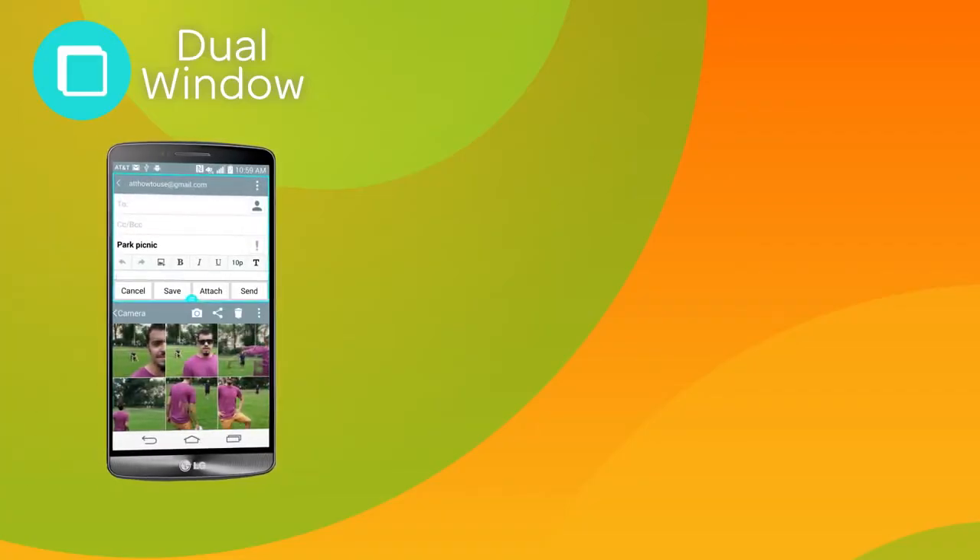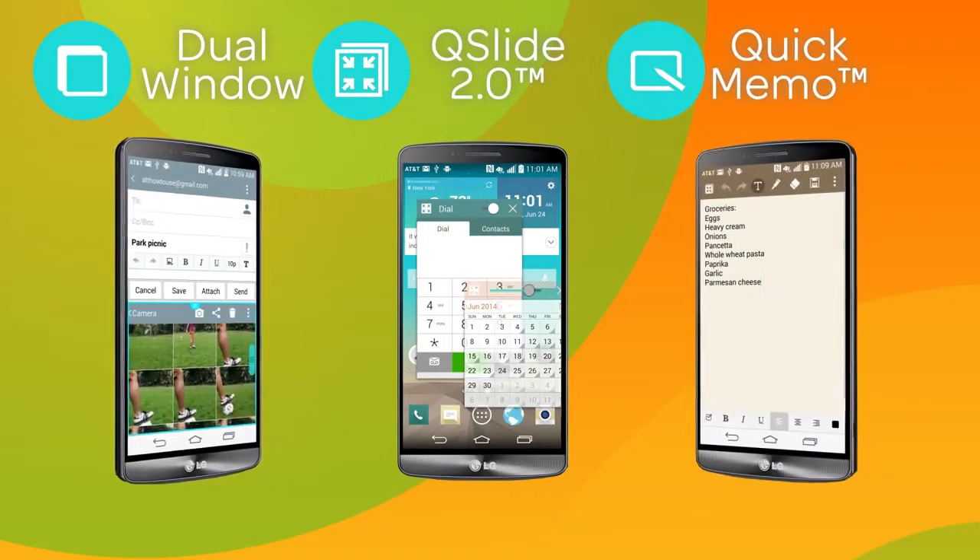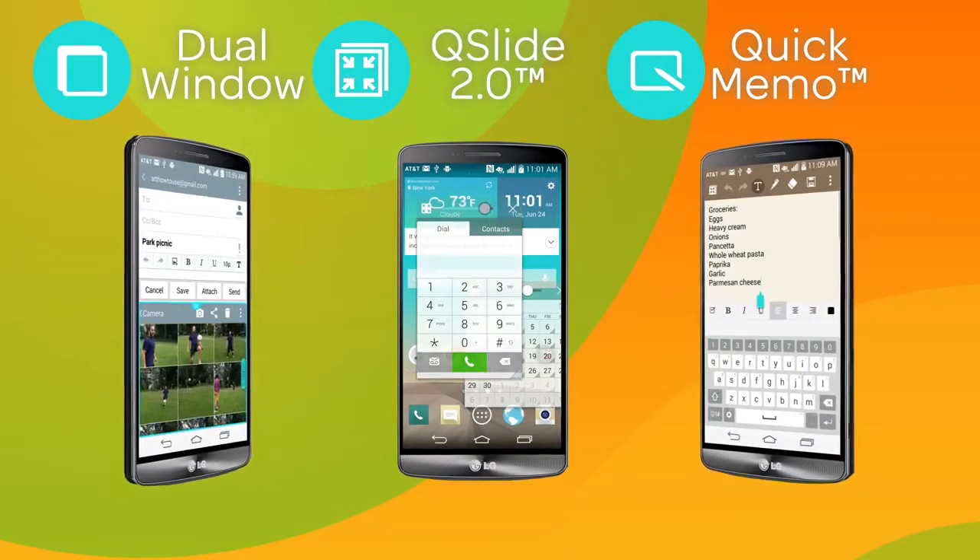Plus, features like dual window for seamless multitasking, QSlide 2.0, and Quick Memo are productivity features you don't want to miss.